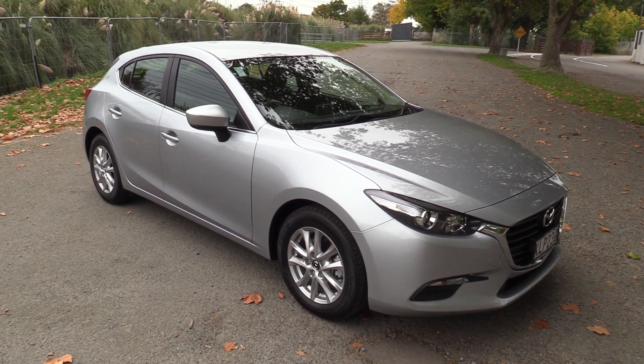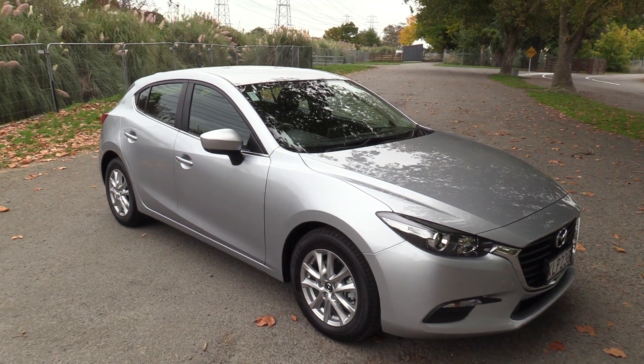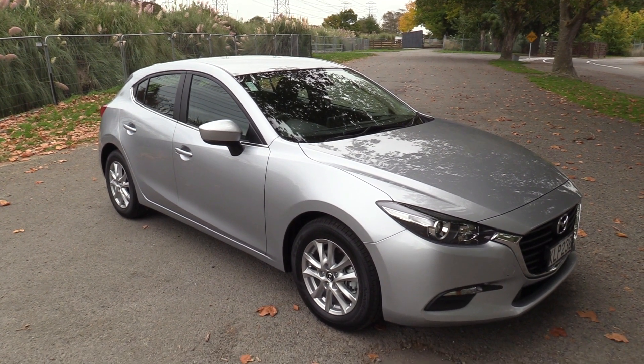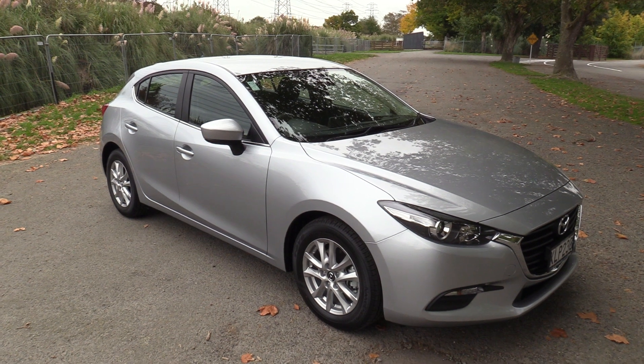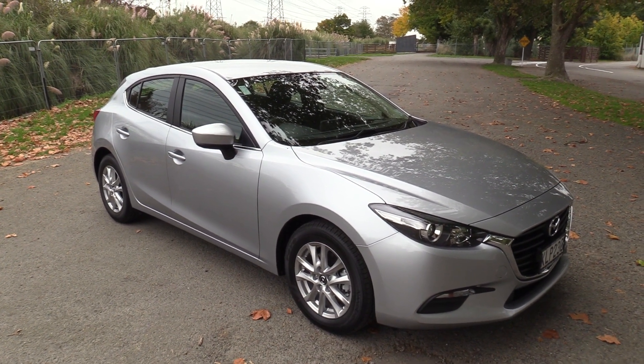Hi, Seth here for Blackwalls Mazda here in Christchurch. Today we're going to walk around one of our pre-registered vehicles which is available for immediate delivery. It's a March 2017 Mazda 3 GLX hatch, presented in Sonic Silver, delivery case only.